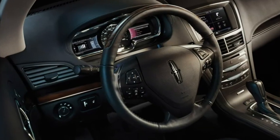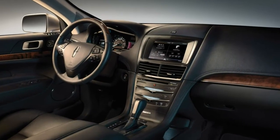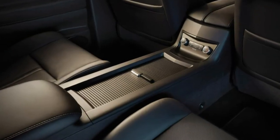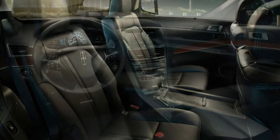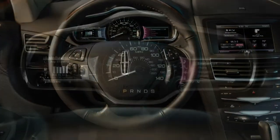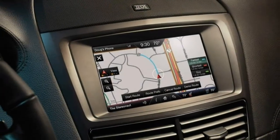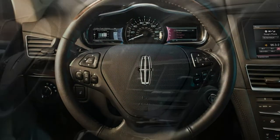2018 Lincoln MKT review. The Lincoln MKT is in need of a makeover to keep it competitive against luxury SUVs. The 2018 Lincoln MKT has some appeal in its distinctive design, appealing list of features, and strong available turbocharged V6 engine. But its dated overall design holds it back from being a truly desirable pick for a luxury crossover.